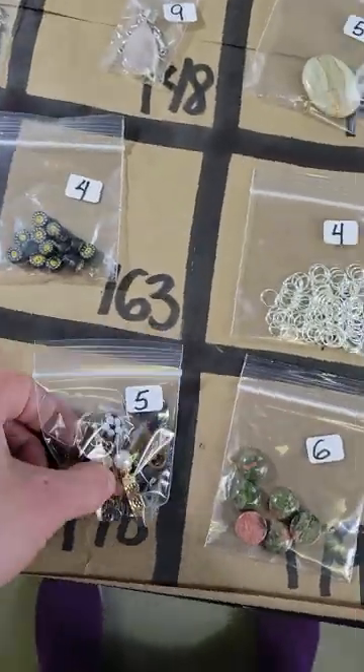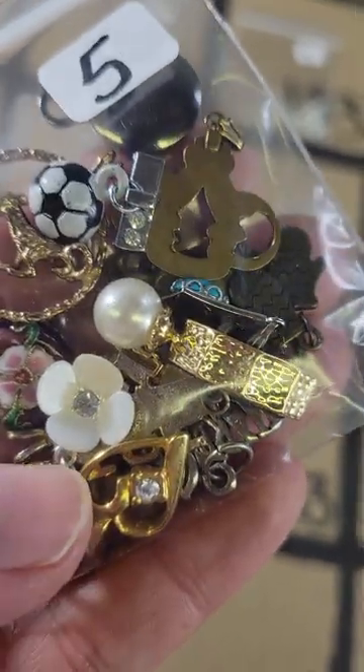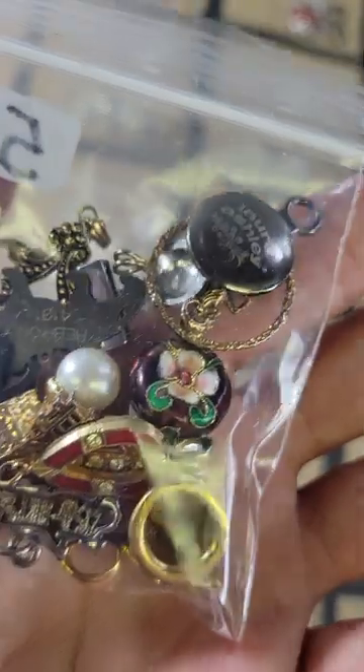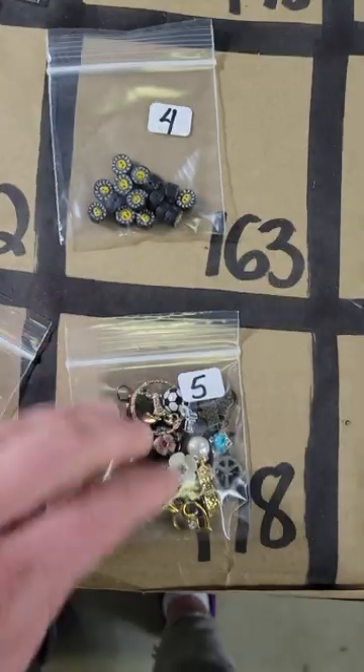Number 178: another mix here — five dollars, a little bit of everything in these, very cute, a little mitten there. Five bucks on number 178.